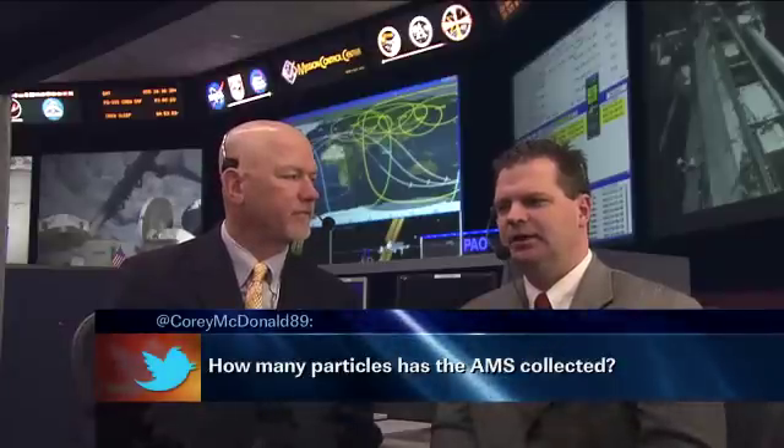We had a couple of Twitter questions. The first one is from Corey McDonald, who asks: how many particles has AMS collected? That's fairly easy to answer — you can look for yourself at ams.nasa.gov, where I put a particle counter on the front of the website. Just prior to this interview, we are currently at 12.8 billion particles measured. We are measuring at a rate of about 1 to 1.2 billion particles per month, 24 hours a day, seven days a week, 365 days a year. We have a cadre of operations team in Geneva constantly monitoring the payload, ensuring everything is running smoothly and that data is making its way to the science community.